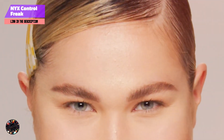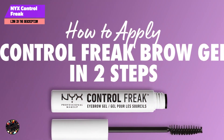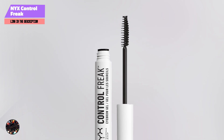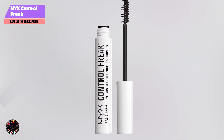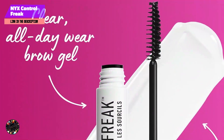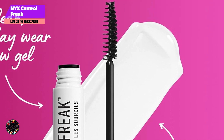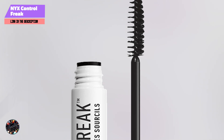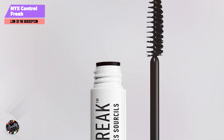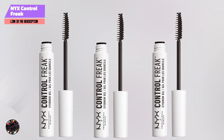Usability: the precise brush allows for easy application and control, ensuring that brows are neatly groomed. The formula dries quickly and offers a strong hold, making it suitable for all-day wear. It's gentle on sensitive eyes and easy to use. Durability: this eyebrow gel provides excellent staying power, keeping brows in place throughout the day without smudging or flaking. It may require a gentle makeup remover for complete removal, especially if applied heavily.